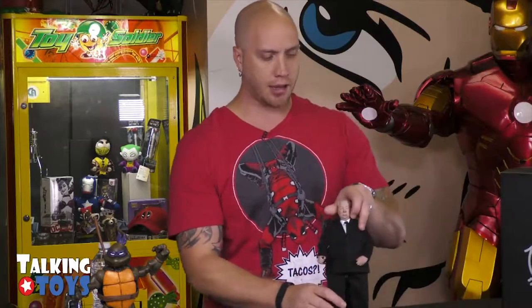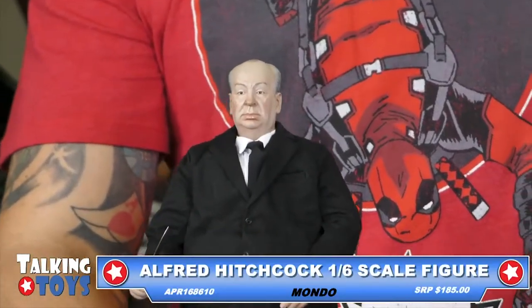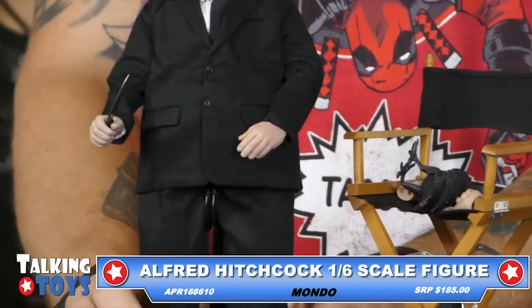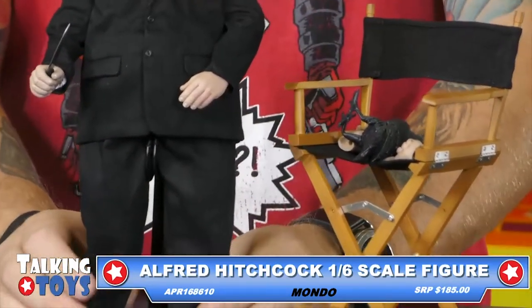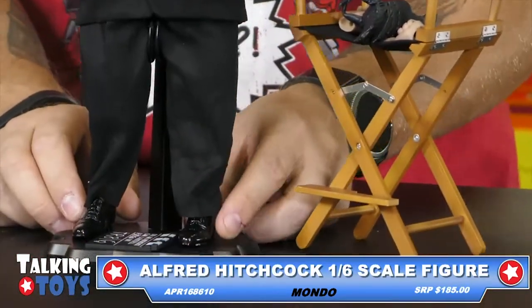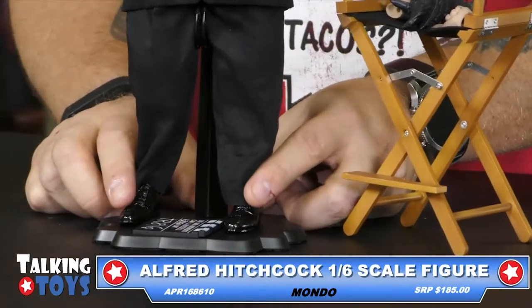First things up, we're going to do the Alfred Hitchcock figure here. This is really cool from Mondo. Highly, highly detailed 1/6 scale figure. Everybody will recognize the director of iconic films such as Psycho, North by Northwest, The Birds, and Vertigo.